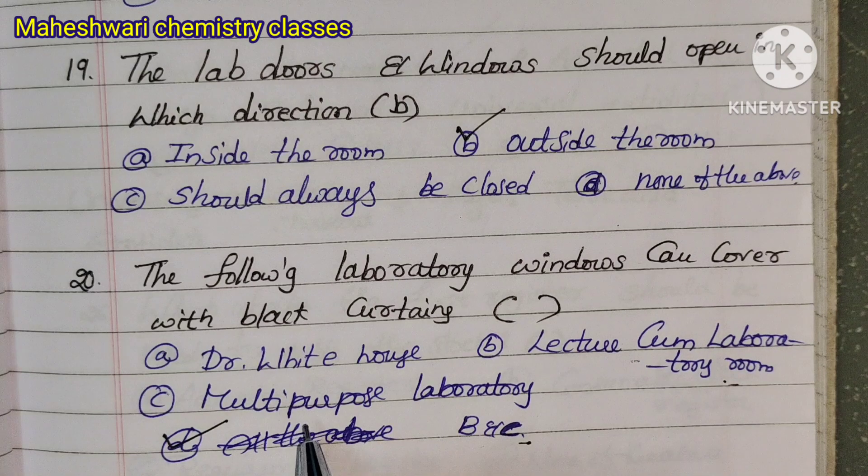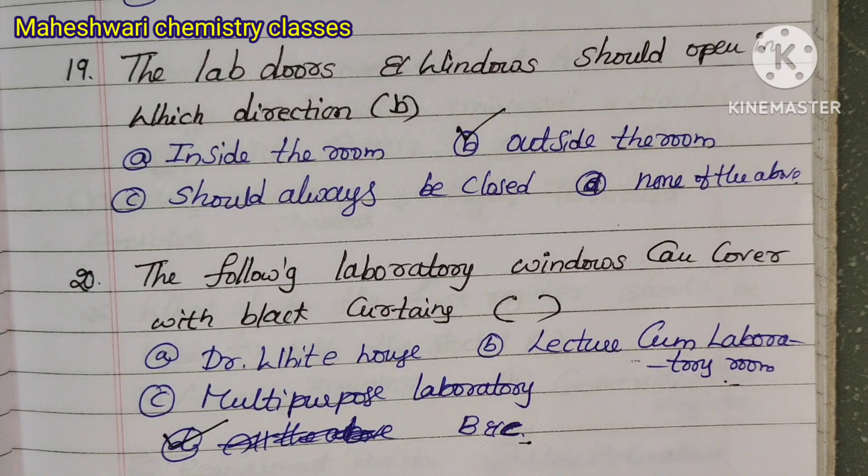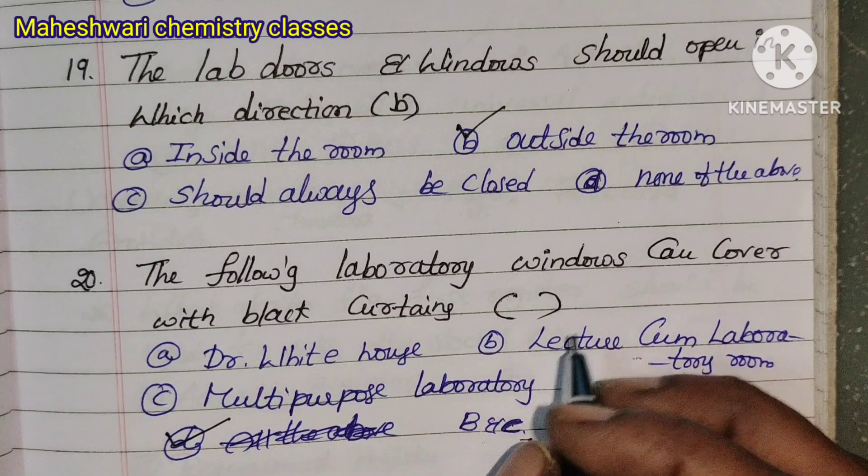Question 18: Laboratory windows can be covered with black curtains. This is for a multi-purpose laboratory room. Option D is correct.